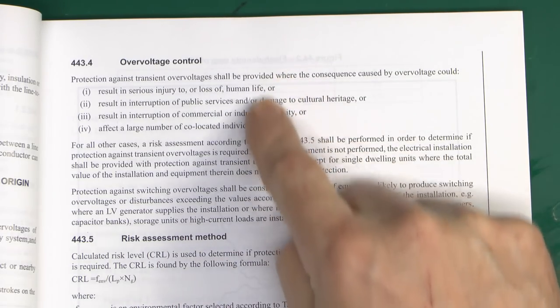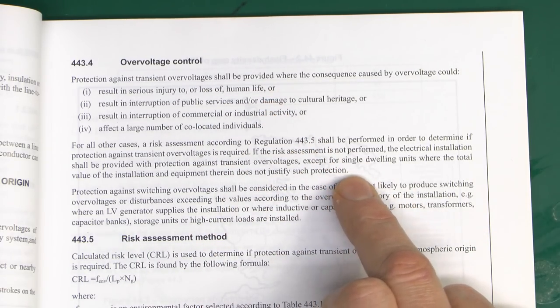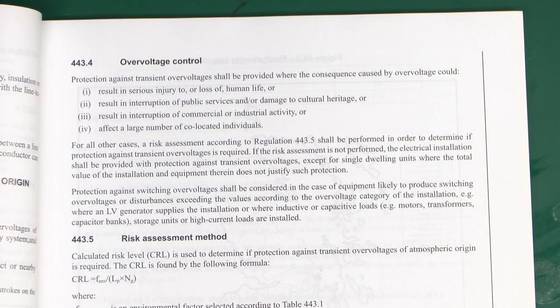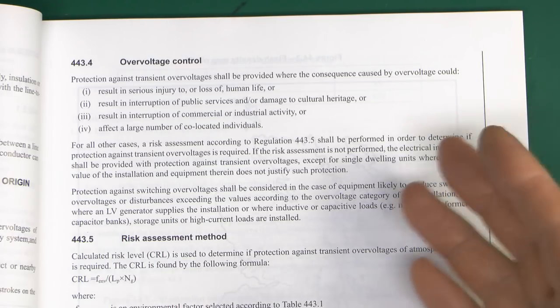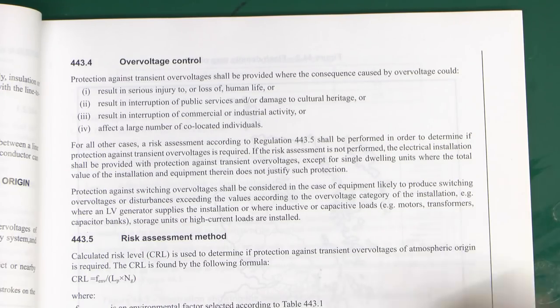Assuming you've gone through all of this and found a place that doesn't apply to any of these conditions, and it's a house that apparently has nothing in it and all the rest of it - after all of that, if none of those apply, then you can move on to the risk assessment method and do the calculation. As you can see, the circumstances in which you might need to do this calculation are pretty much one in a million. It's really not something you're going to be doing on pretty much any installation.